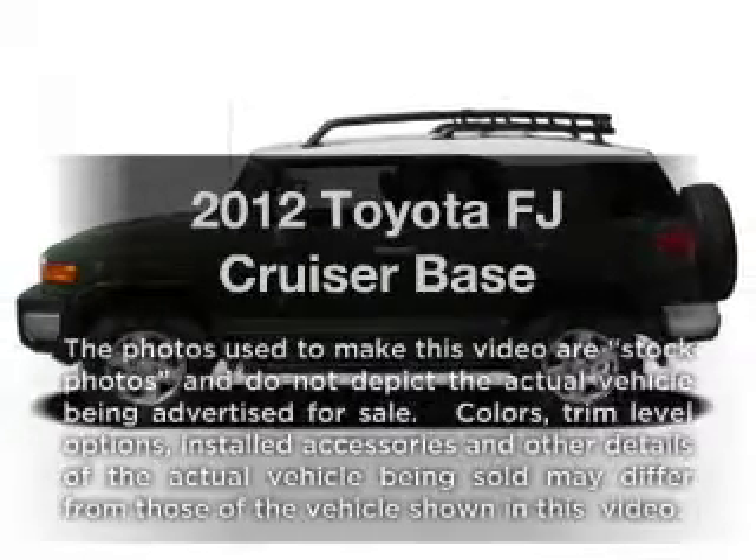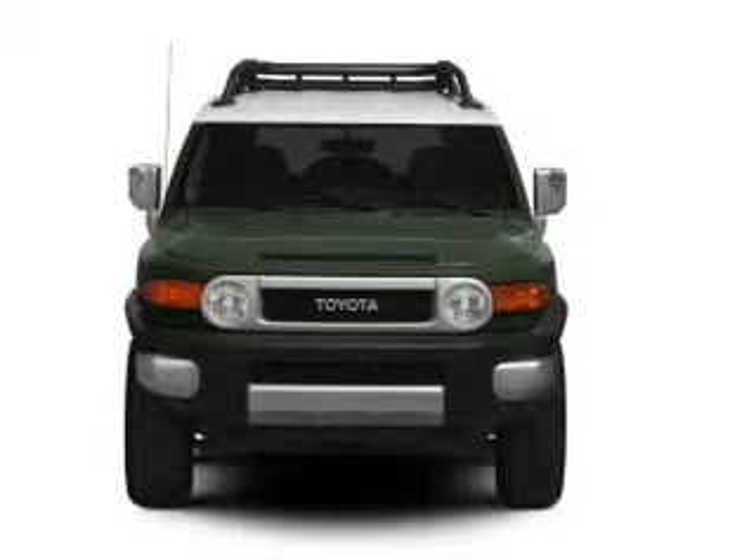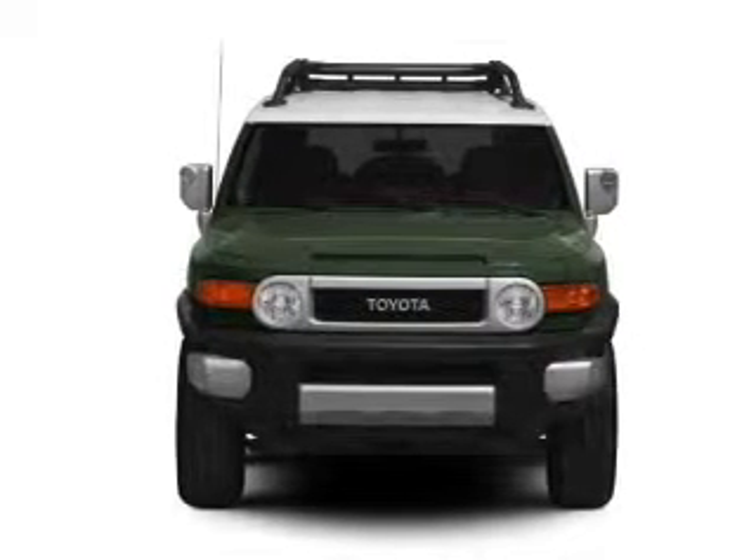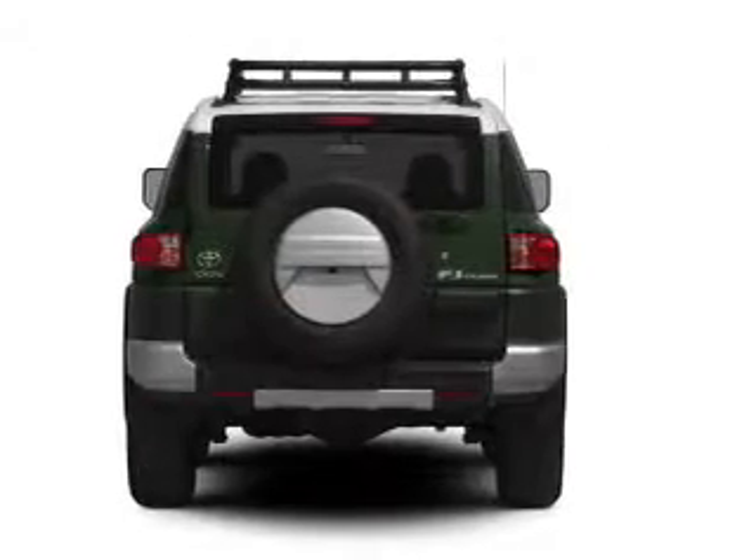Imagine yourself in this 2012 Toyota FJ Cruiser. If you're looking for a first-rate auto, this one could be yours today. With a reliable six-cylinder engine, driven by a five-speed automatic transmission.